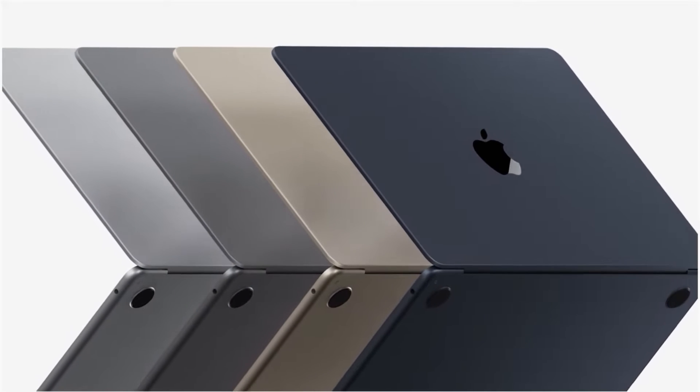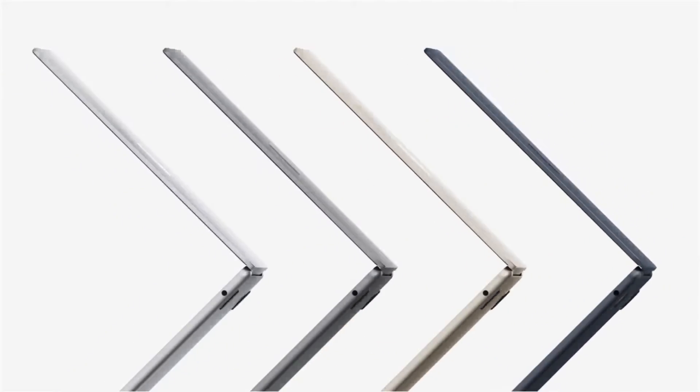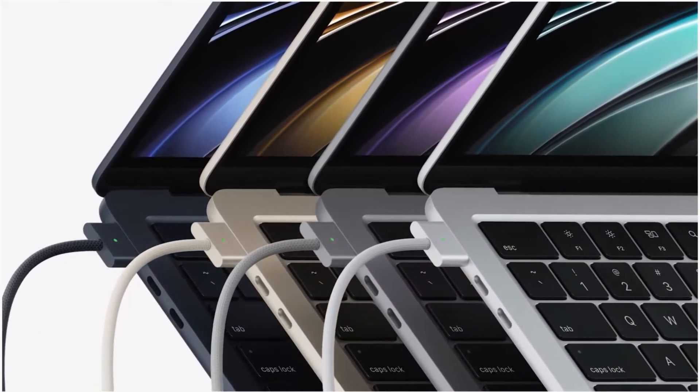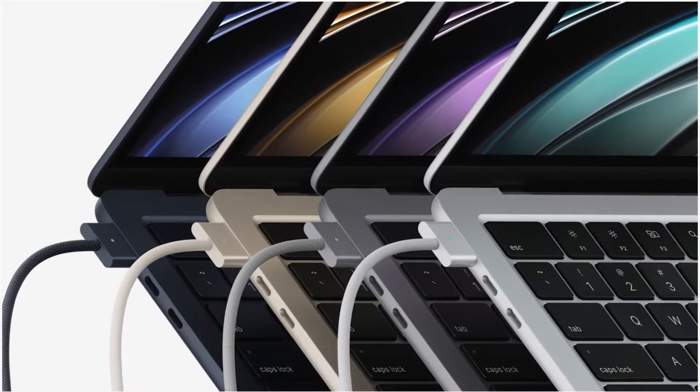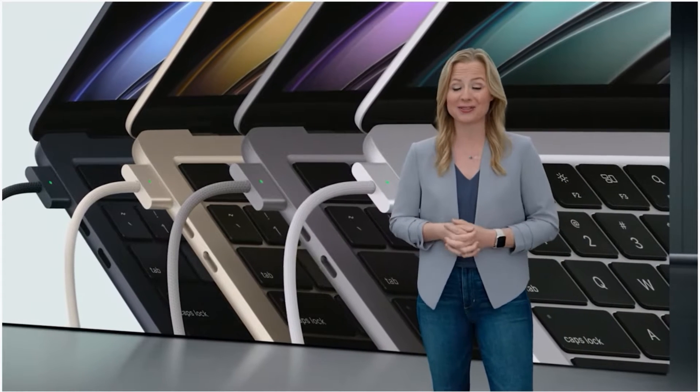MacBook Air now comes in four finishes: silver, space gray, a gorgeous starlight, and a stunning midnight. And yes, MagSafe is back for dedicated charging and peace of mind when you're plugged in, keeping the two Thunderbolt ports free for connecting to a variety of accessories.